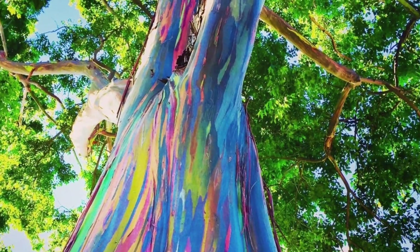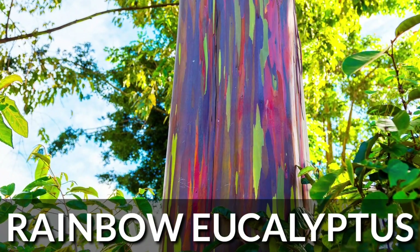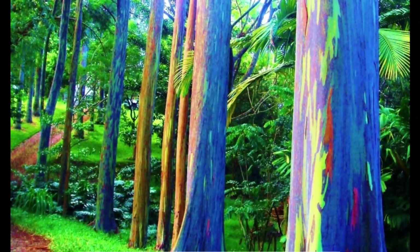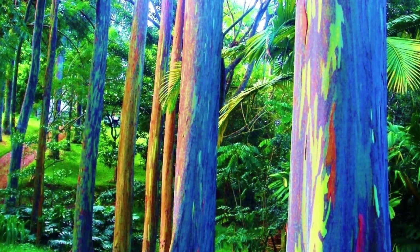You will be wondered to see and simply fall in love with Rainbow Eucalyptus if you see it for the first time. Intense color and astringent fragrance make the tree unforgettable.